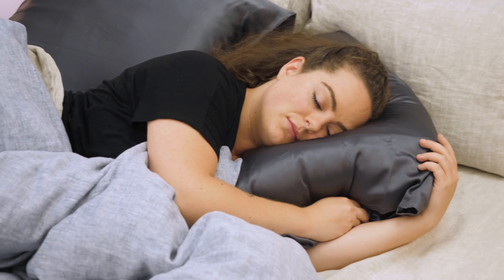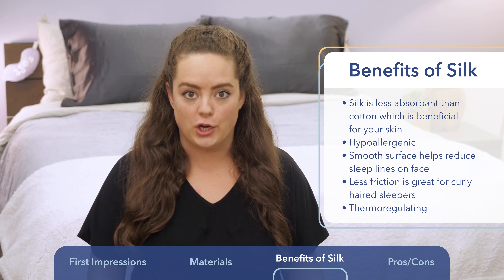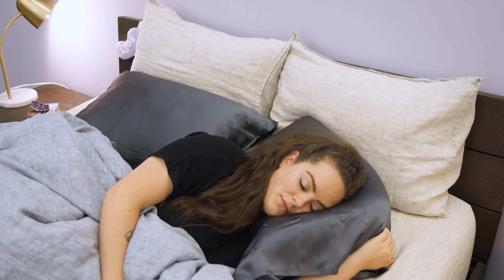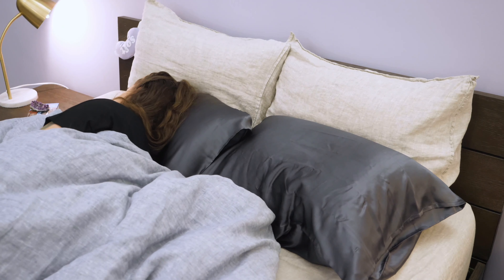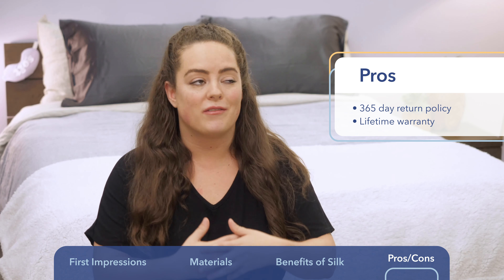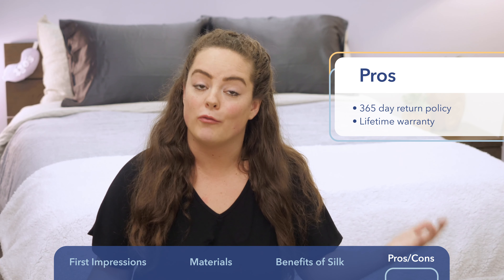Aside from the beauty benefits, another great thing about silk is that it's thermoregulating, which means it adapts to your body's temperature. This makes it great for year-round use because it serves to dissipate your body heat when you get too hot, but also serves as a great insulator when you get too cold. Brooklinen offers a 365-day return policy with this pillowcase and it's covered under a lifetime warranty — they clearly stand by their product. With the return policy you've got a full year to exchange or get a refund, and the lifetime warranty covers all material defects like fraying or pilling. If any material defects present at any point while you own this pillowcase, you can have it refunded or replaced.